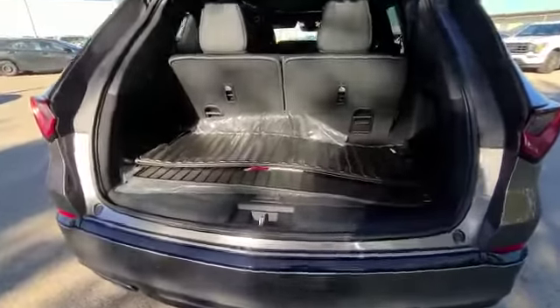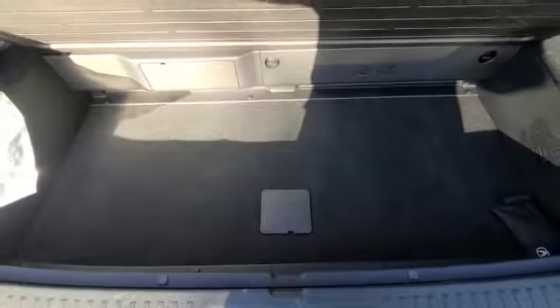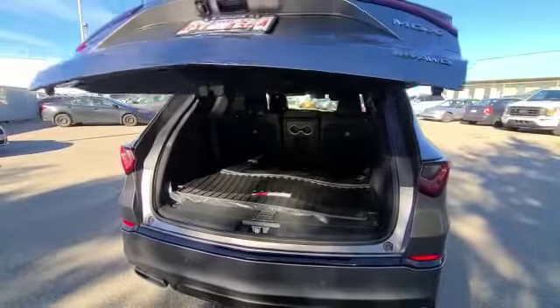Now to show you the cargo — this is with the seats up. You do have the nice tray in this one. You get extra space at the bottom here with easy access to your full-size spare tire, your jack and your tools. You can also adjust the height of the tailgate, and you have the walkway feature as well.